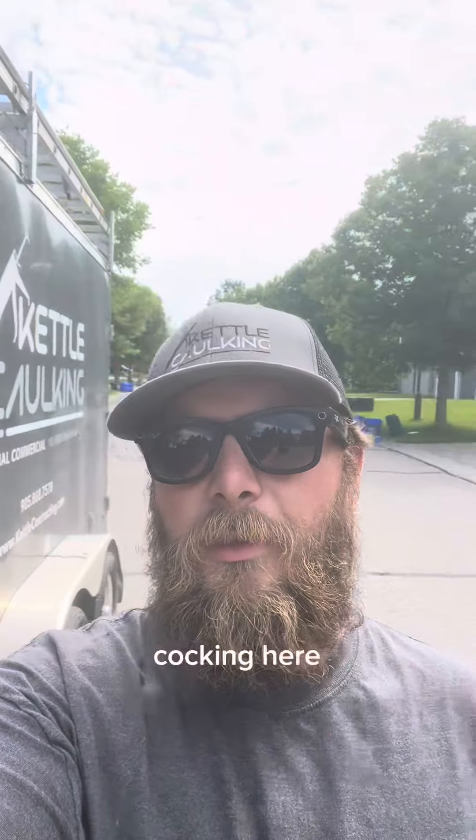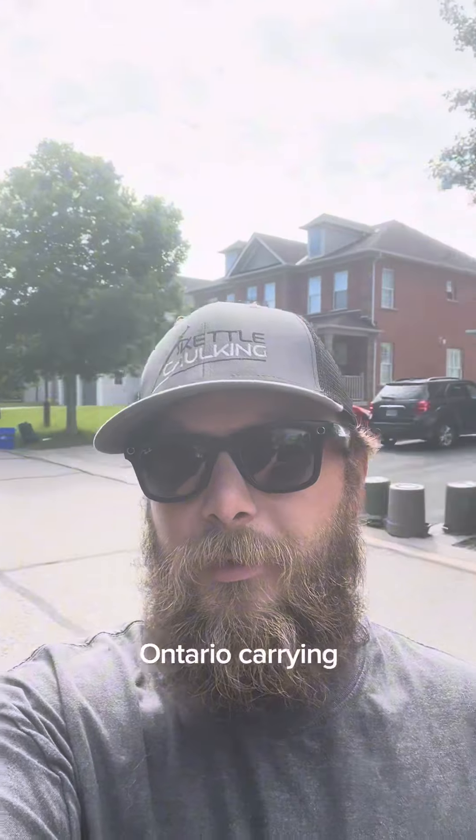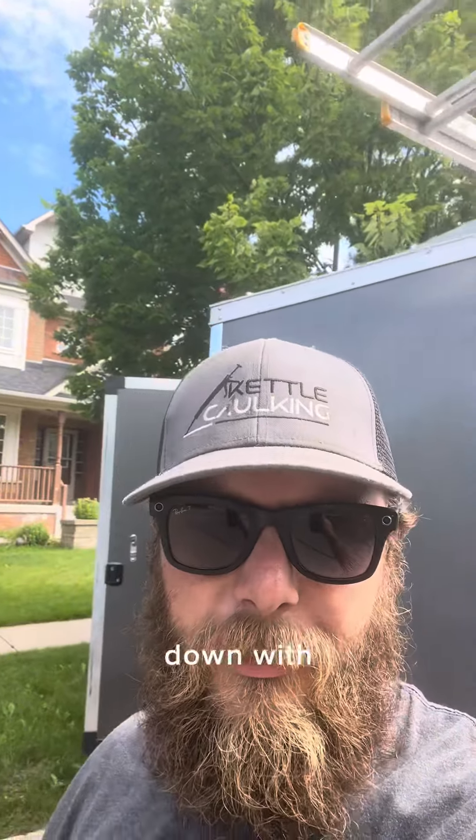Good morning everybody, it's Dylan with Kettle Caulking here and we're on site in Brooklyn, Ontario carrying out some caulking services on this beautiful home here. I'll show you what we're dealing with today.